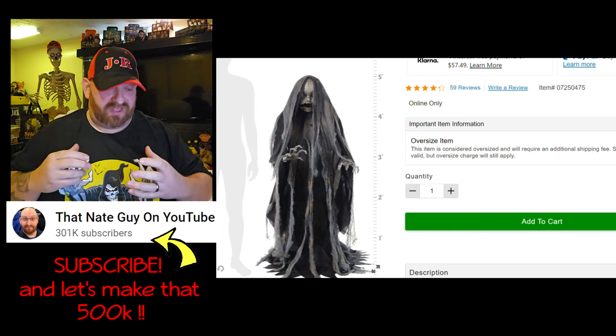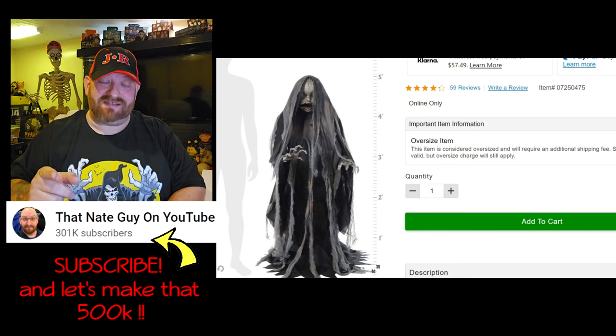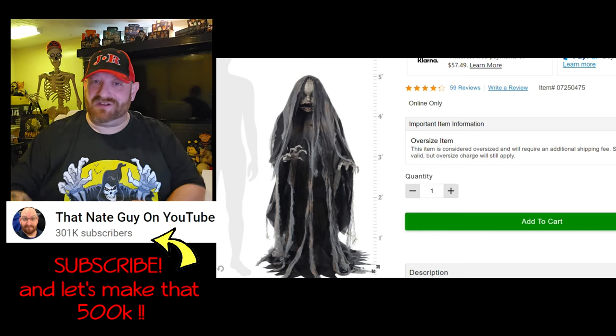She is so totally awesome — one of my favorite props of all time. Stick around because you guys have been asking to see the Grave Watcher next, so we're going to do the Grave Watcher next, and then we still have some other ones to do as well.